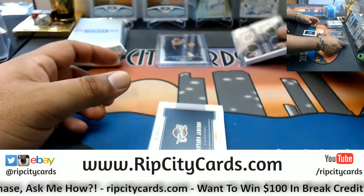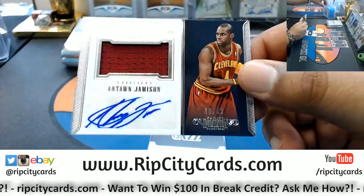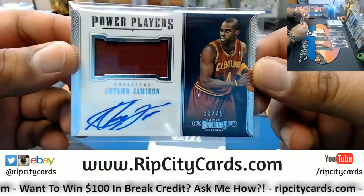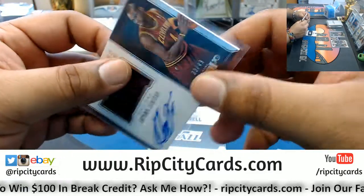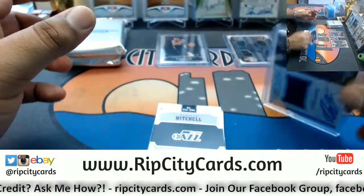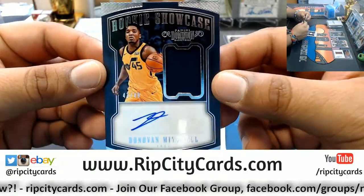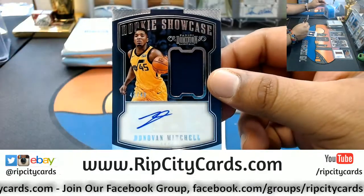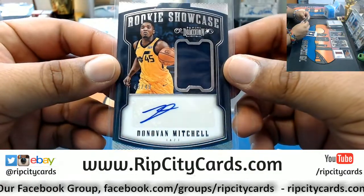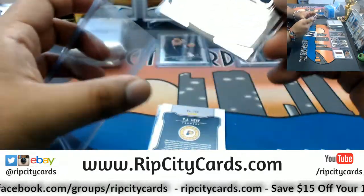There you go Big Greg, that's what I'm talking about. Doing a little extra - Antoine Jamison patch auto number 33 out of 49, power player for the Cavaliers. Oh snap, that is a nice card right there - Donovan Mitchell 43 out of 49, for the Jazz Rookie Showcase. Rookie Patch Auto - that is nice.